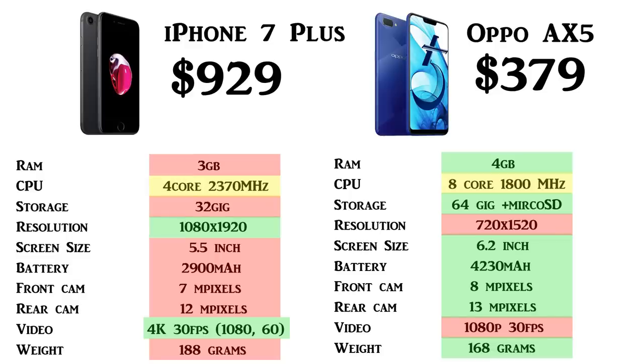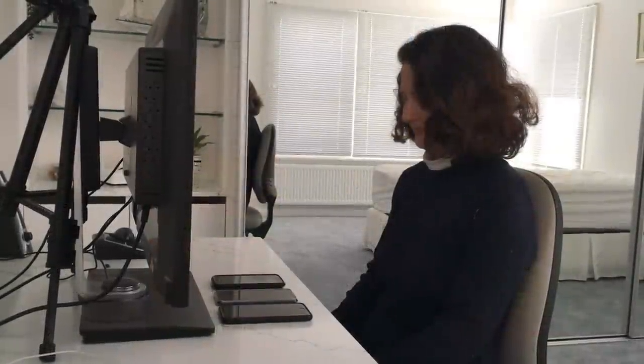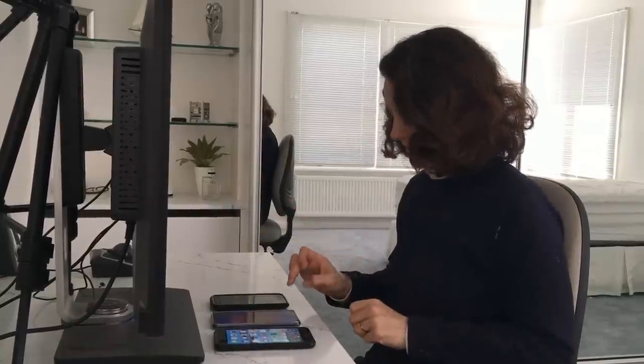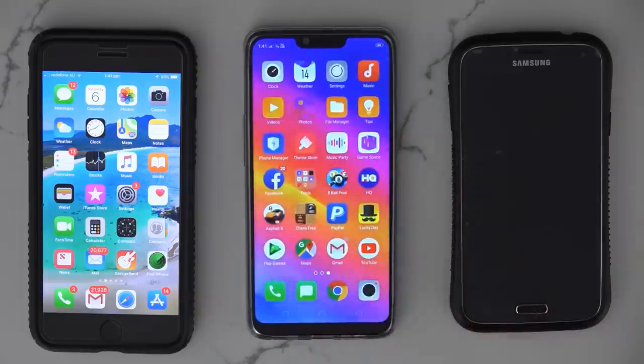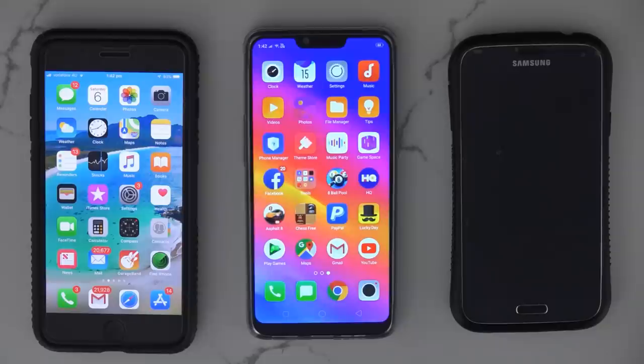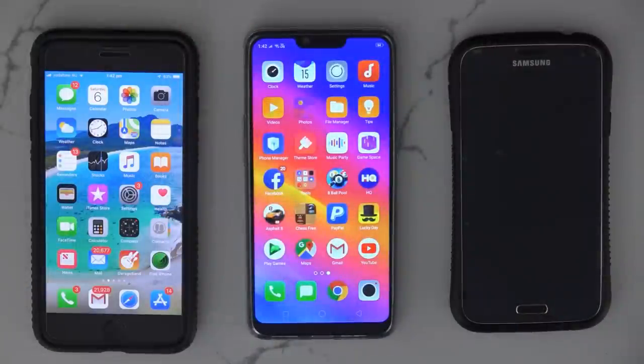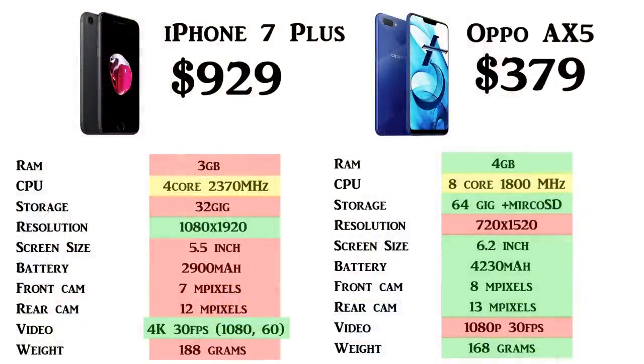In regards to screen size, the iPhone is 5.5 inches while the Oppo is 6.2 inches, so the Oppo has a larger screen. The Oppo is also almost a full-screen display although it does have a notch at the top for the camera. Overall, the Oppo actually scored better in a lot of these categories even though it's two and a half times cheaper than the iPhone.